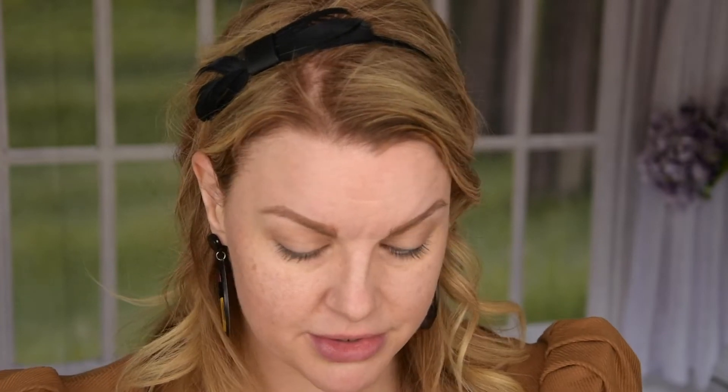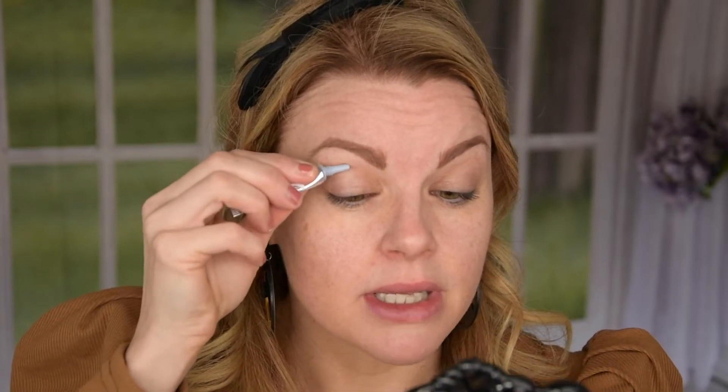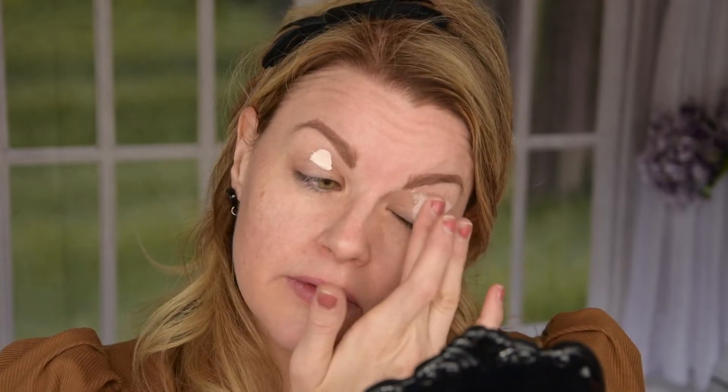I'm going to take this primer as I said. It just says 'eye primer,' so I don't know. This is a minor one I suppose because — oh my god. There we have it. Okay, this was a lot actually — it's very light.